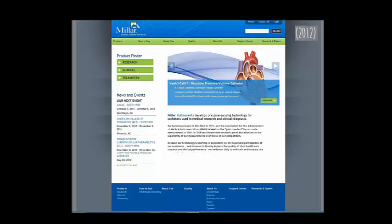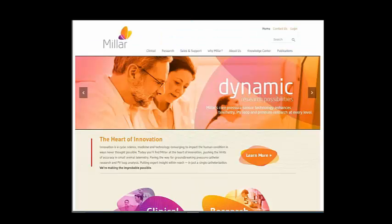Moving on to Malar — before and after, they changed their entire color palette. I'm not sure why. It's awfully bright — that's Joe's point of view but doesn't really matter. They have a slider with copy like 'today you'll find Malar at the heart of innovation, pushing the limits of accuracy.' Ginny would be all over that — nobody came to read puffery. Just give me the facts I need so I can move on.